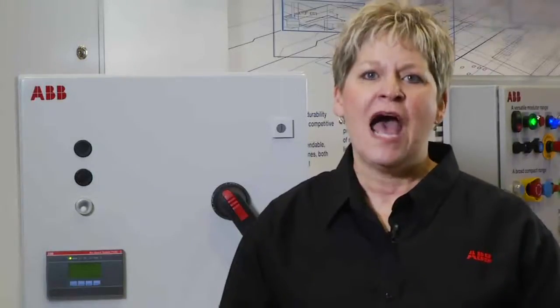How long between the detection and breaker trip? Remember, cables melt at 100 milliseconds. Time until shutdown? Only 41 milliseconds. And when it comes to protecting people, equipment, and the environment, that can mean a world of difference. I'm Sue Nelson with ABB, and thank you for watching.